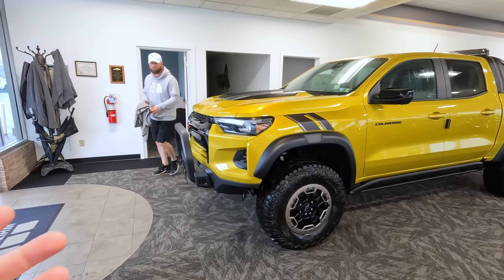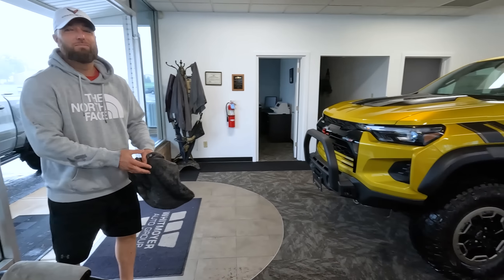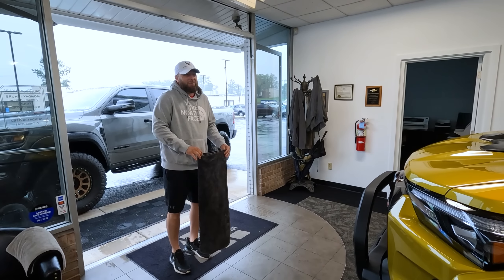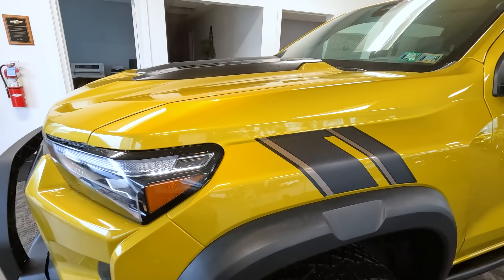I think he did a great job with the ordering process. He picked yellow for me — I said get me everything in yellow. Bobby is going to wrap his, but I told him to leave it yellow, which wasn't the answer he wanted. But this thing is super cool.